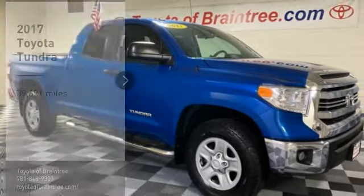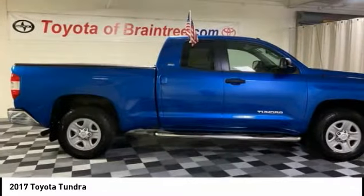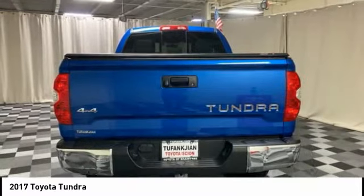Take a ride in the 2017 Tundra. Tundra has a number of unique features useful for those using it as a work truck, including extra large door handles, a deck rail system, and an integrated tow hitch.